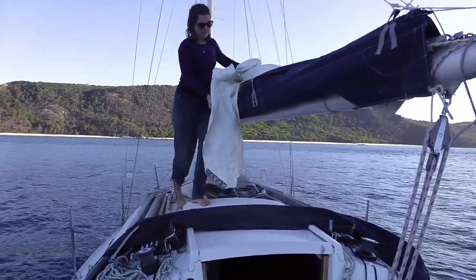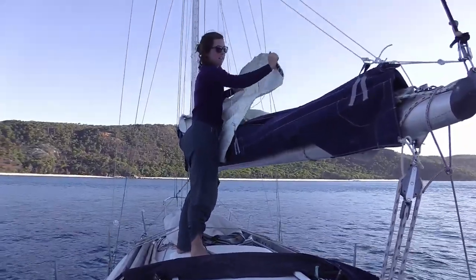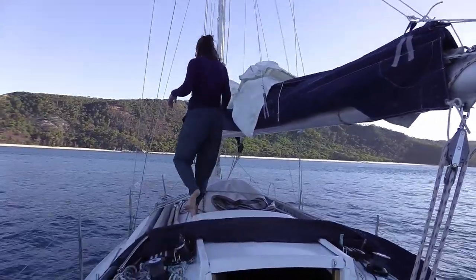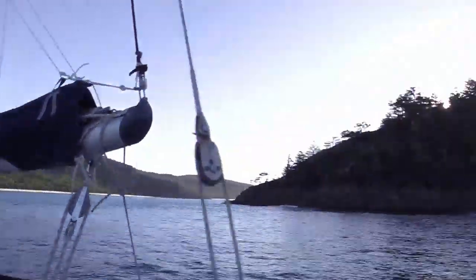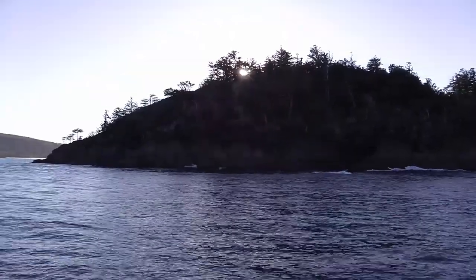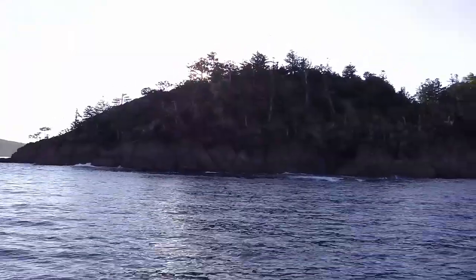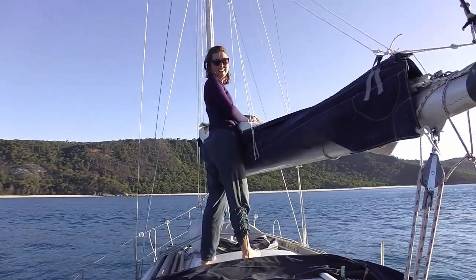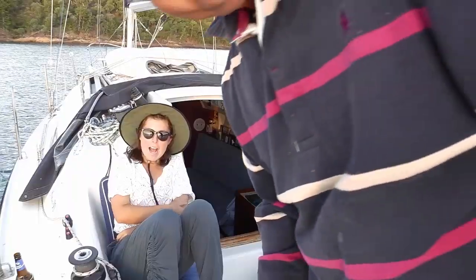Coming into Pearl Bay — I've been busy, couldn't film it, I was too busy reeling in the protein line. Anyway, it looks rather nice in here, nice and calm. Sun just going through that island there, and lots of hoop pine. We're in — pretty nice, isn't it? I think it's worth blowing up the dinghy to go ashore.